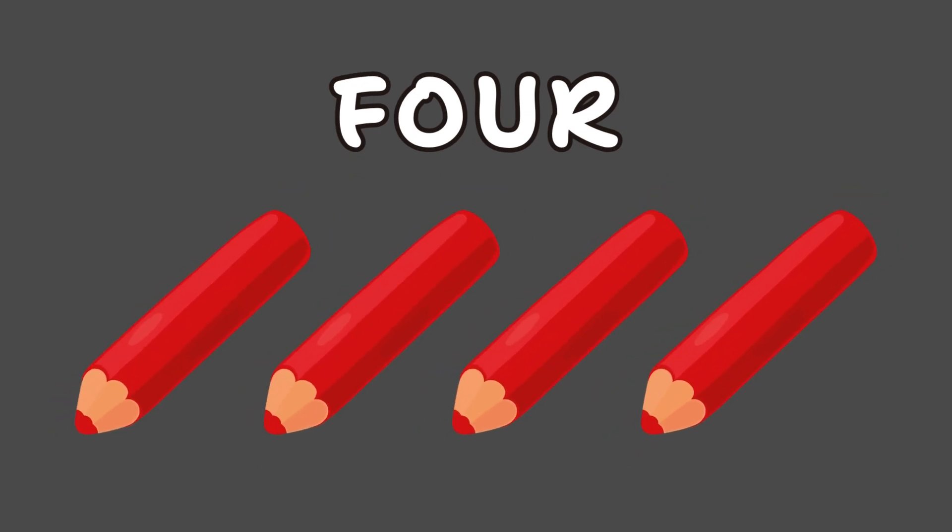Here comes number 4. We spell it F-O-U-R. Say it with me: F-O-U-R, 4. Four pencils on the floor.